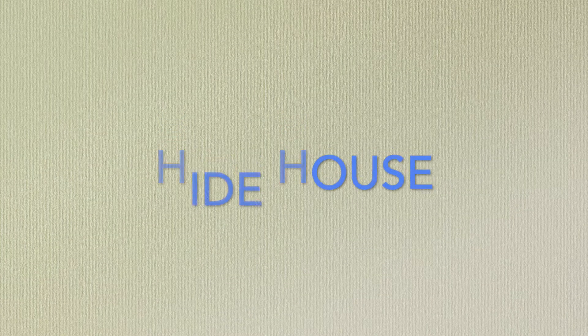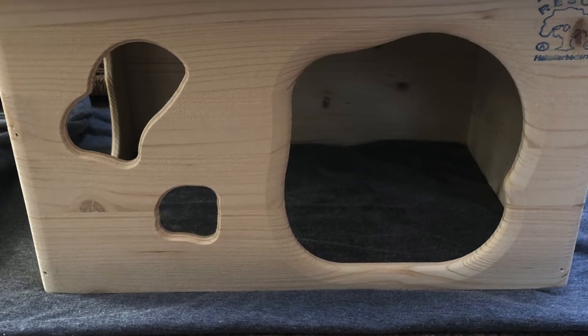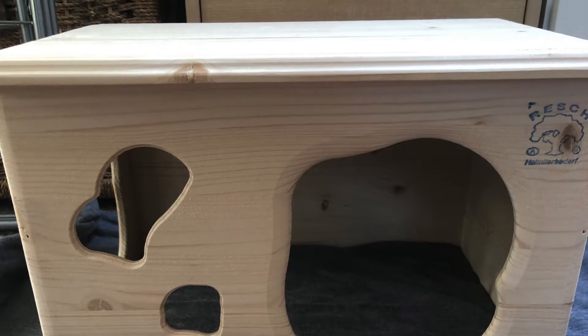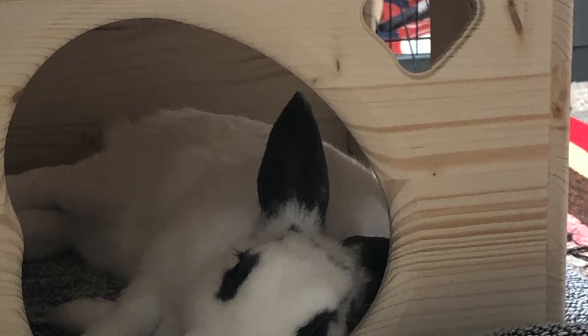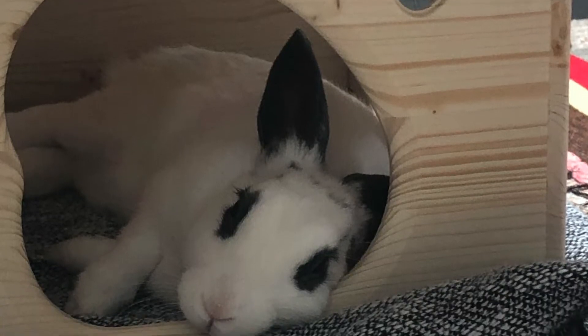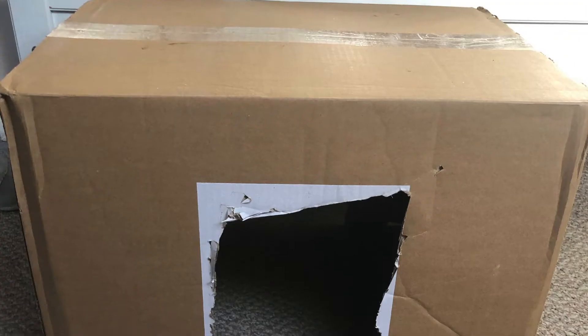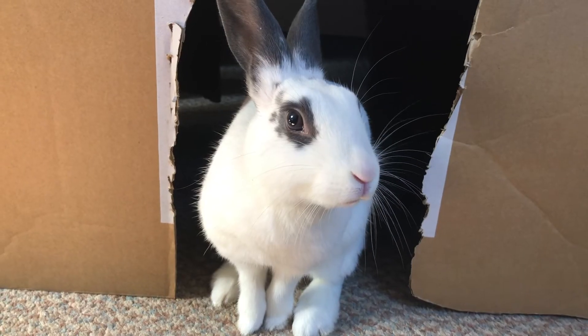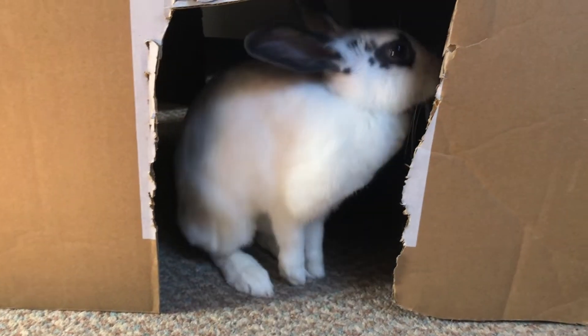Hide houses are important to a happy bunny. Rabbits are naturally prey animals, so having a place where they can run to when they feel threatened or scared should always be provided. It doesn't have to be sophisticated — a big cardboard box is plenty. Just make sure that the hiding house has at least two openings, as they may feel trapped otherwise.